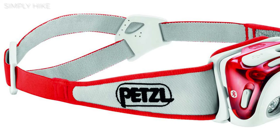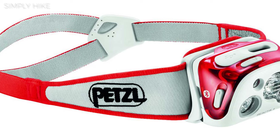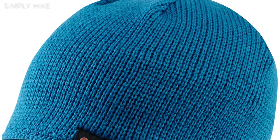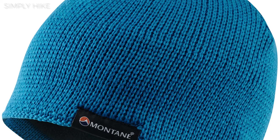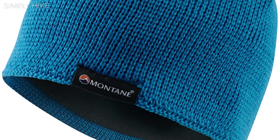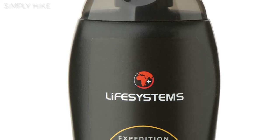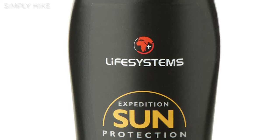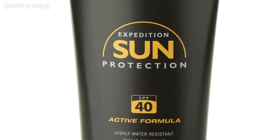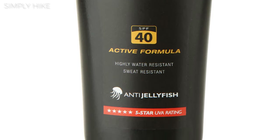Even if it's summer, take a head torch with you. If you get lost, you could be walking back on the trail later than expected, and having a head torch means you can be seen at night time. The same rule applies to hats and gloves — once the sun goes down, it can be a bit chilly, so keeping a lightweight wool hat and gloves won't hurt. Sunscreen and sunglasses for all year round — yes, summer and winter. Your eyes always need protection from the sun and the wind when on a trail, no matter what time of year, and the same goes for sunscreen.